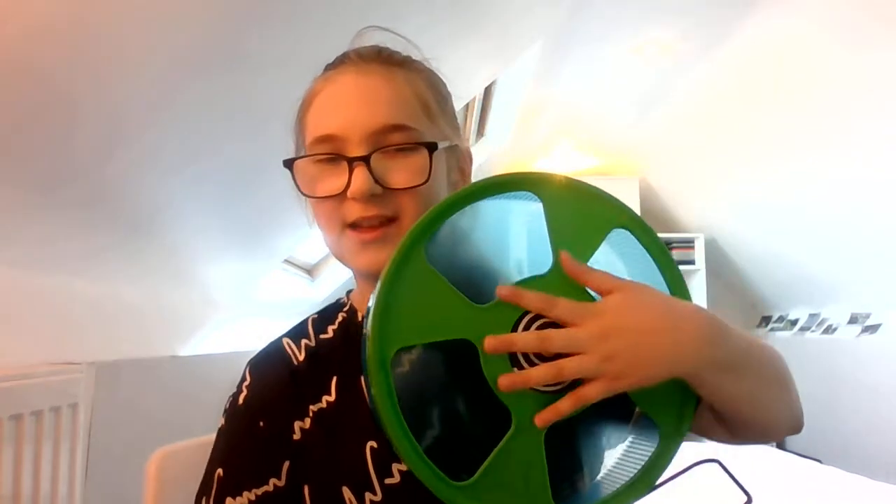By the way guys, if you don't like hypnotic things, don't watch this part. Just bam — this is how it looks! Bye guys, see you next time I film, bye!